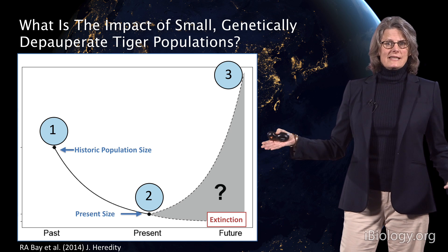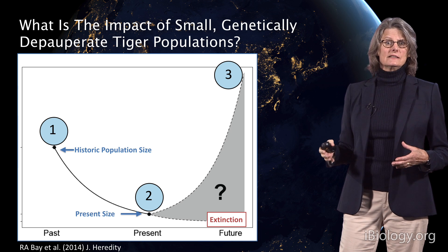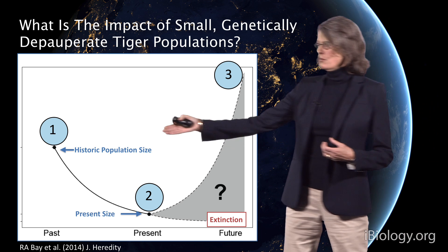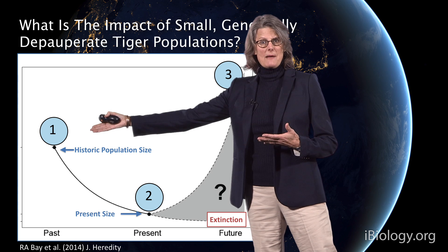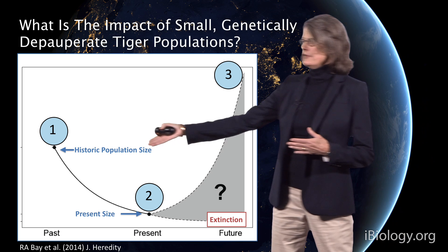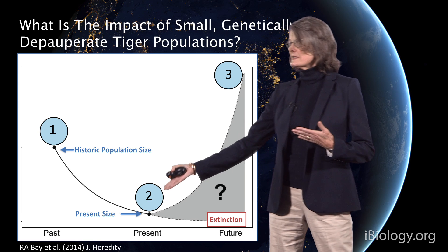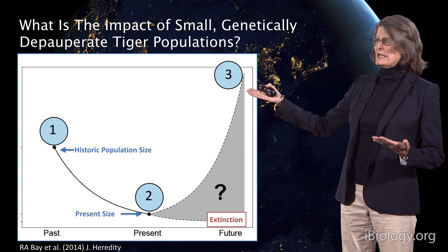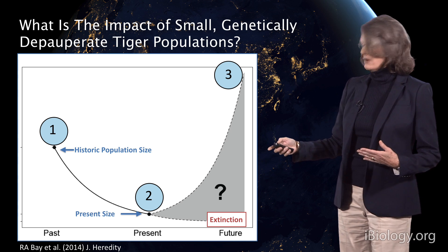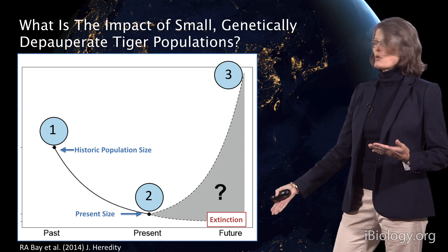We set out to address the question: what's the impact of maintaining small, genetically-separate tiger populations without gene flow between them? We looked at what the historic population size was — over 60,000 even as recently as the early part of the century. We then modeled present population size and asked what happens in the future if we increase gene flow or maintain populations as separate — will tiger populations recover, or will they go extinct?